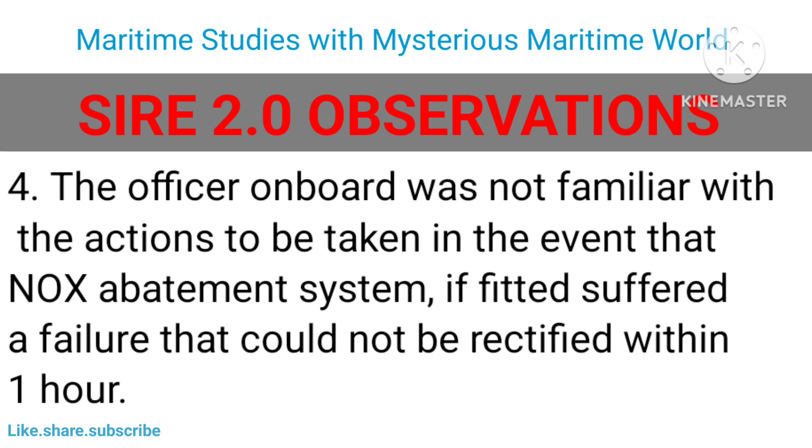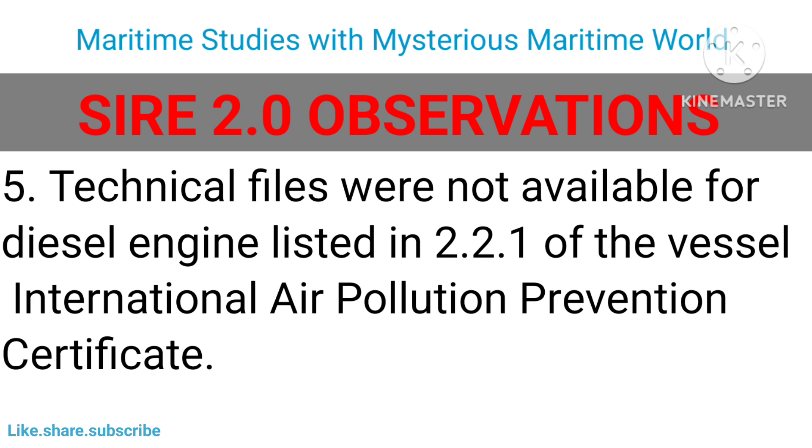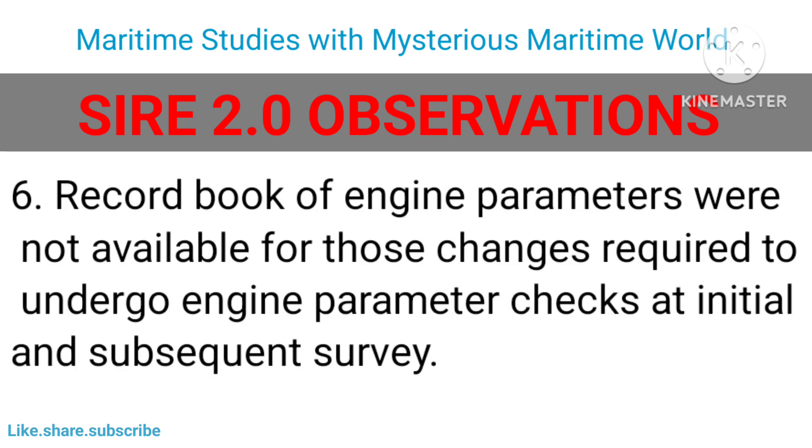The officer on board was not familiar with the actions to be taken in the event that a NOx abatement system, if fitted, suffered a failure that could not be rectified within one hour. Technical files were not available for the diesel engines listed in section 2.2.1 of the vessel's International Air Pollution Prevention Certificate. The record book of engine parameters was not available for those engines required to undergo engine parameter checks at initial and subsequent survey.